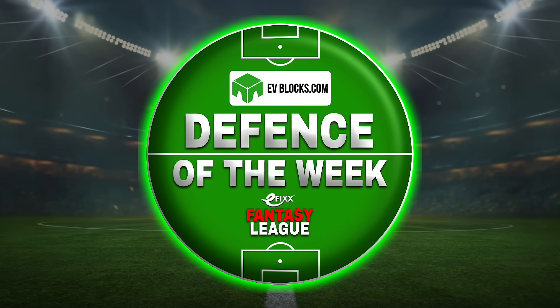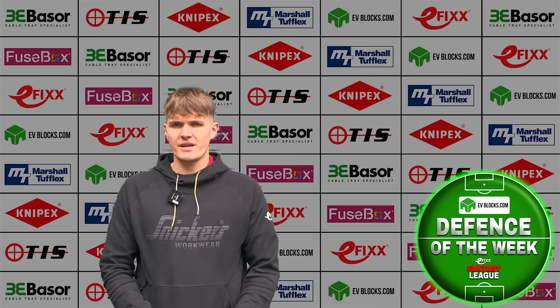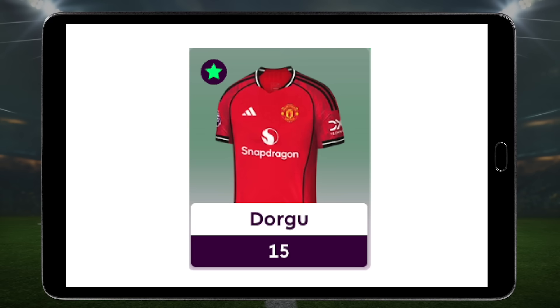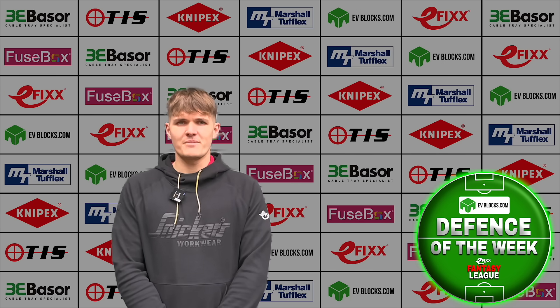Now for the EV Blocks Defence of the Week, which goes to Billion's Billy Gilchrist. Billy's defence absolutely delivered, with Sanchez, Chalaba and Gabriel all proving to be excellent picks. But the real moment of magic came from the bench — Gwehi didn't feature for Palace ahead of his move to Man City, meaning Patrick Dogu's 15-point haul stepped in instead. That pushed Billy's defensive total to a huge 42 points. You can't plan it, you can't coach it, but when it happens, it's beautiful. Well played, Billy.